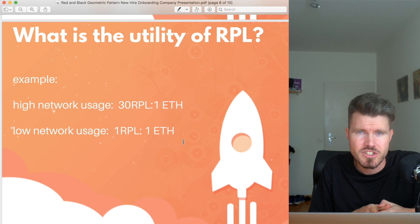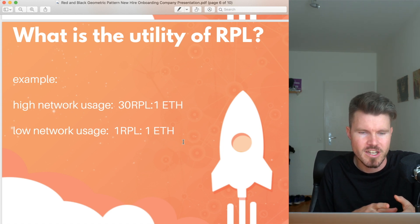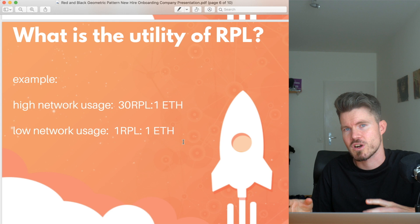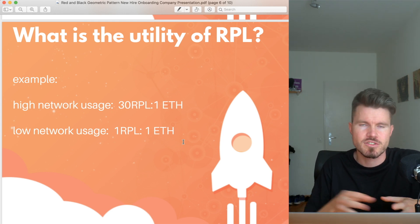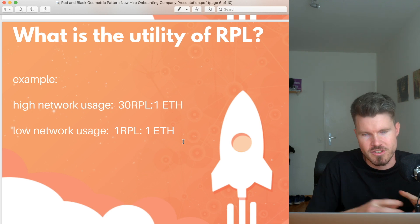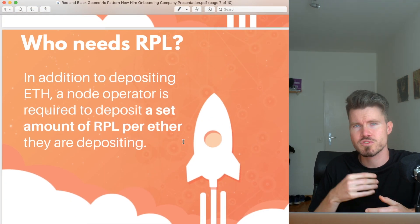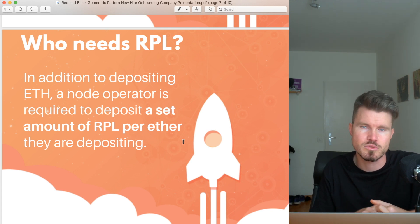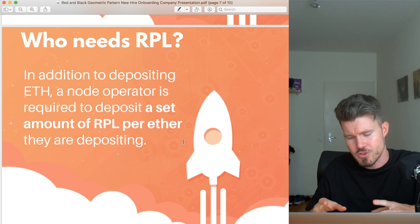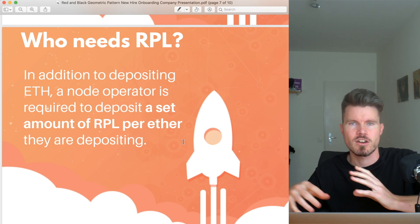For example, if there's high network usage on the Rocket Pool network, the RPL/ETH ratio might be 30 RPL for one ETH. If there's low network usage, the ratio might be one RPL to one ETH. This is to encourage people to enter the network as node operators or discourage them when capacity is sufficient. Only node operators need to have RPL. If you just want to stake ETH, you can join the Rocket Pool staking pool with a minimum of one ETH and you do not have to buy RPL.